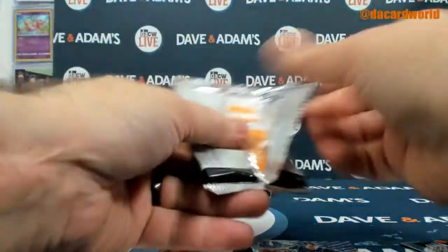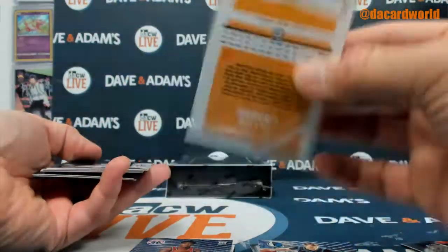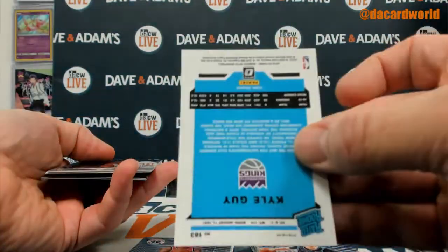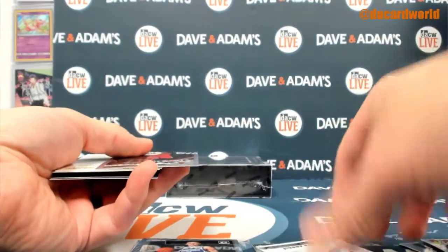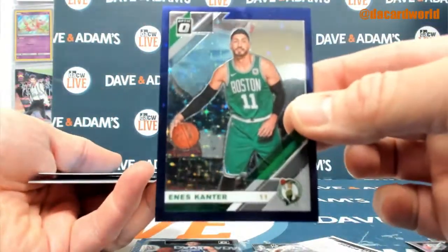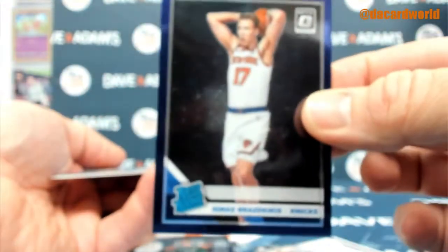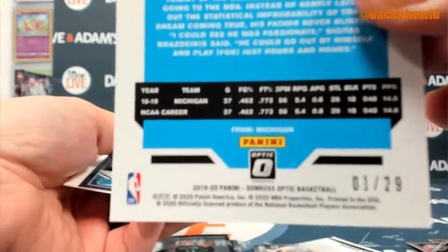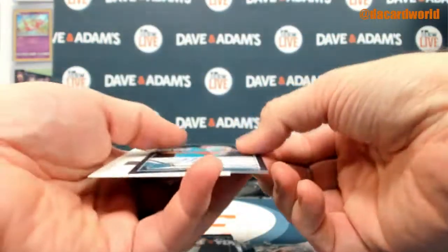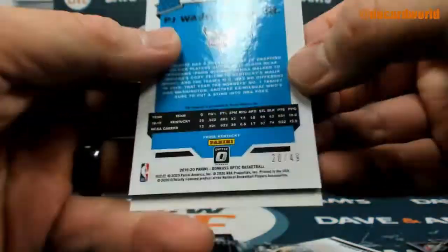Optic, first off the line. Base, not numbered. We got a little Kyle Guy action. Chris Dunn — it is a mystery to all of us — a redemption. Put that to the back. You got an Enes Kanter out of 29, 29 to 29. Brad Zeke rookie also out of 29. P.J. Washington Jr. out of 49.